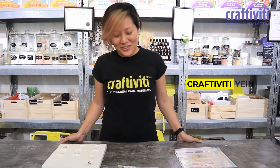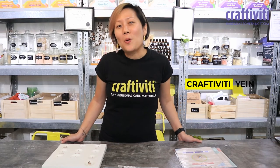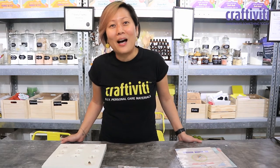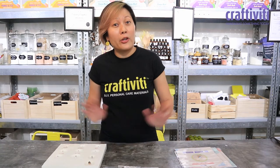Hello everyone, this is Yin from CraftyBT. We did a post recently on a wick guide which I found very interesting because a lot of people are having trouble wicking the right wick for their candles.